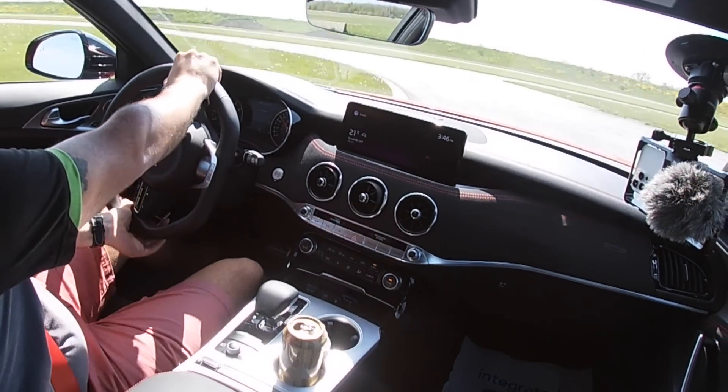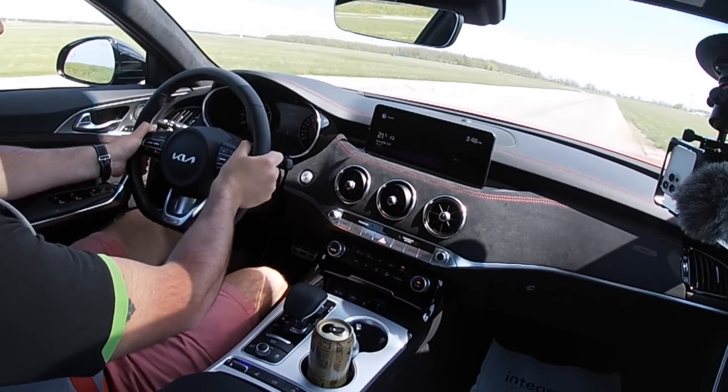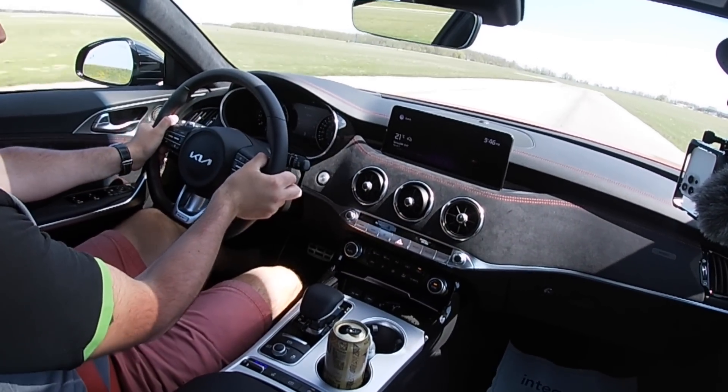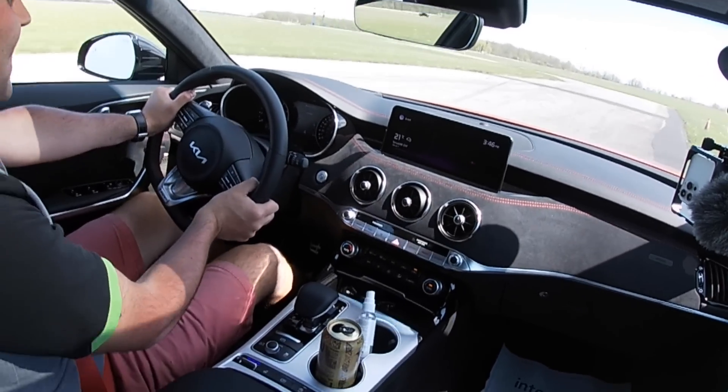If this thing were slightly louder it would make this an amazing vehicle. Straight to 6,000 RPM, into a straight corner — nice, nice.